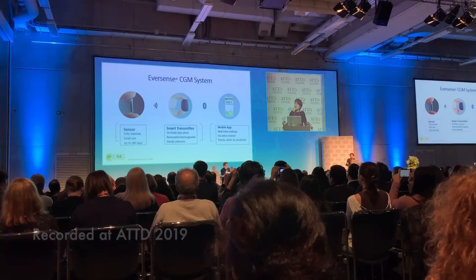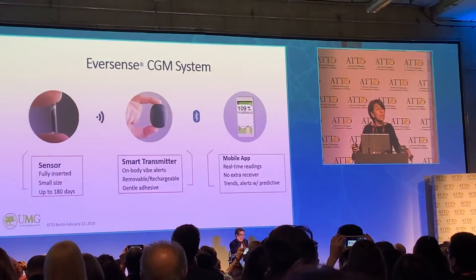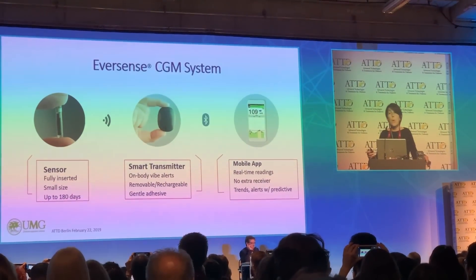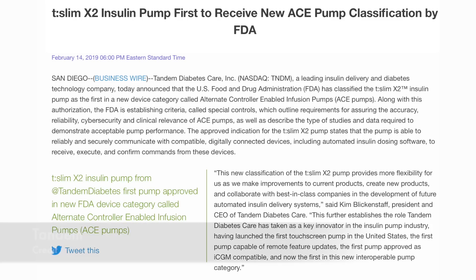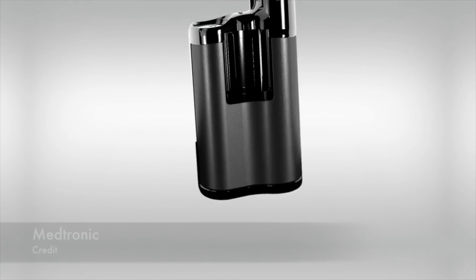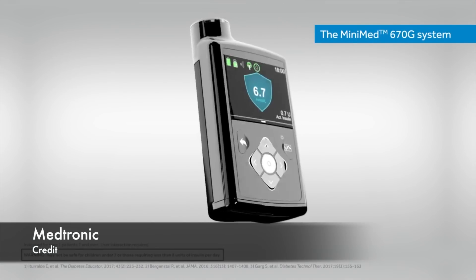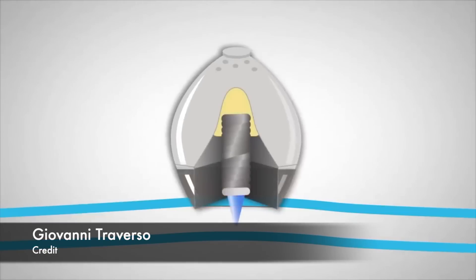Dexcom G6 is now approved in Canada. Roche extended a distribution agreement with Senseonics so Roche will continue to distribute the Eversense implantable system in Europe, Middle East and Africa. The FDA approved the first iCGM-compatible T-Slim X2. Medtronic 670G has been commercially launched in Australia. And let's talk about a new tiny pill pump that in the future might inject insulin directly into your stomach. This and so much more is coming your way.